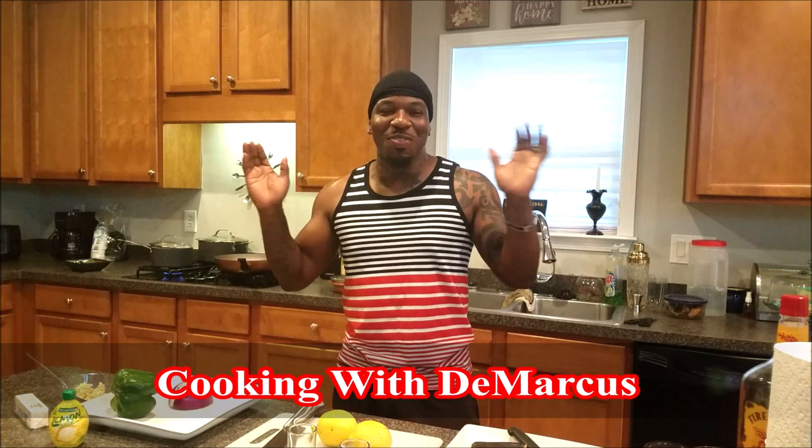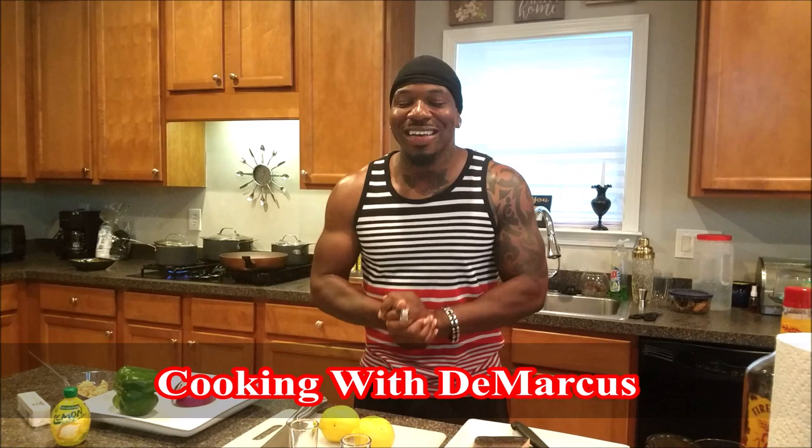Hey, what's up guys? Thank you so much for tuning in today. You're back in the kitchen with the market with another addition, but today I have a guest with me. My cousin came down to Atlanta to cook with me. She's seen so many of my videos on YouTube and today she wanted to come down and actually get in the kitchen with me and cook.